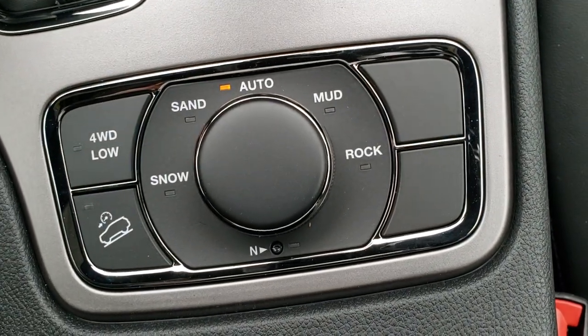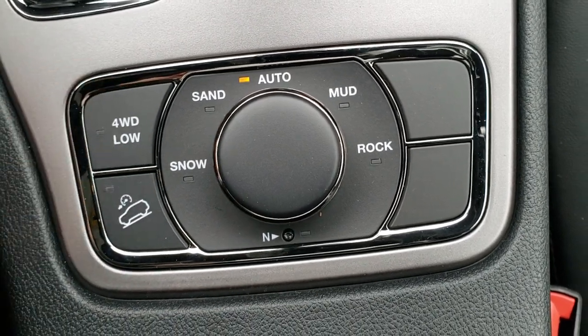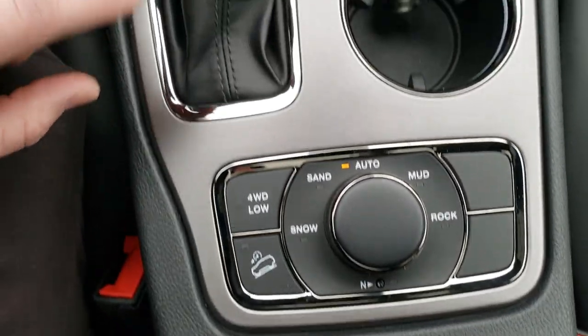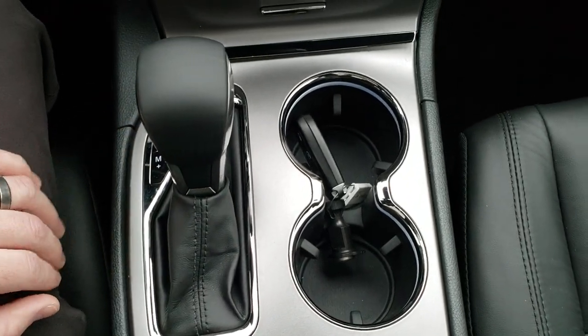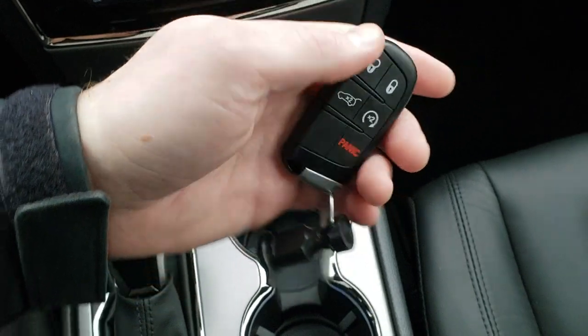Down here is your QuadraTrac 2 system. You get snow, sand, auto, mud, and rock modes with a neutral feature for flat towing, four-wheel drive low, and downhill assist control. You also get the eight-speed automatic transmission, keyless entry with remote start, and your power liftgate.